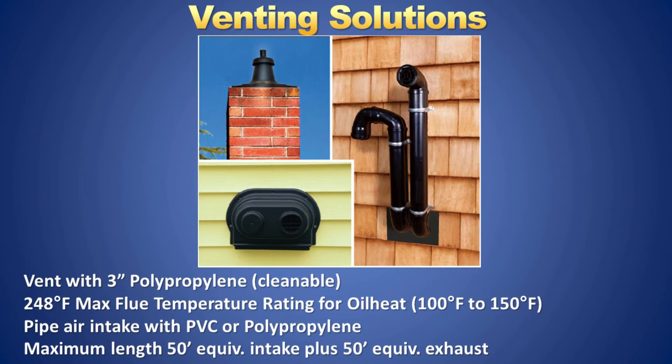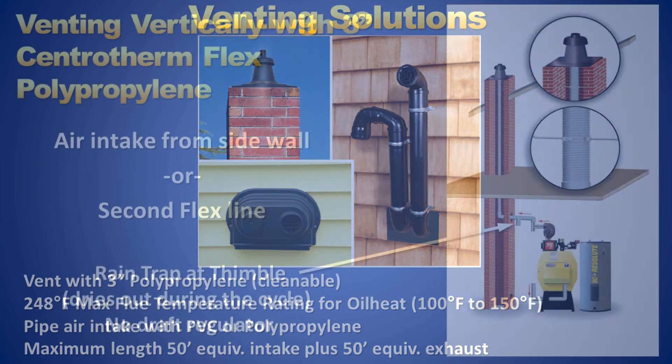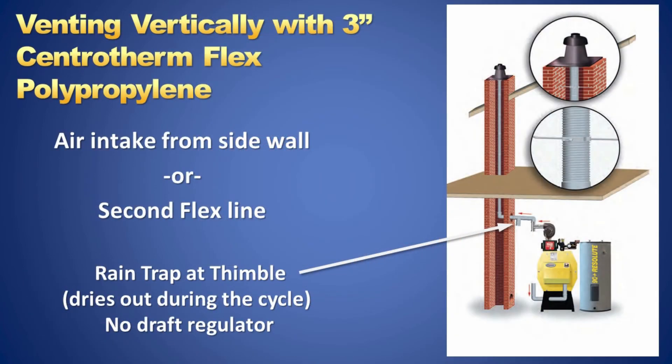Energy Kinetics boilers have a 50-foot maximum equivalent vent length allowance using the 5-foot-per-elbow rule. The actual temperature in the vent pipe will be 100 to 150 degrees. This is the recommended installation when using the chimney as a chase. Notice the internal T with cap. Typically no drain is required, as rain or minimal flex vent startup condensation will evaporate on the next cycle.